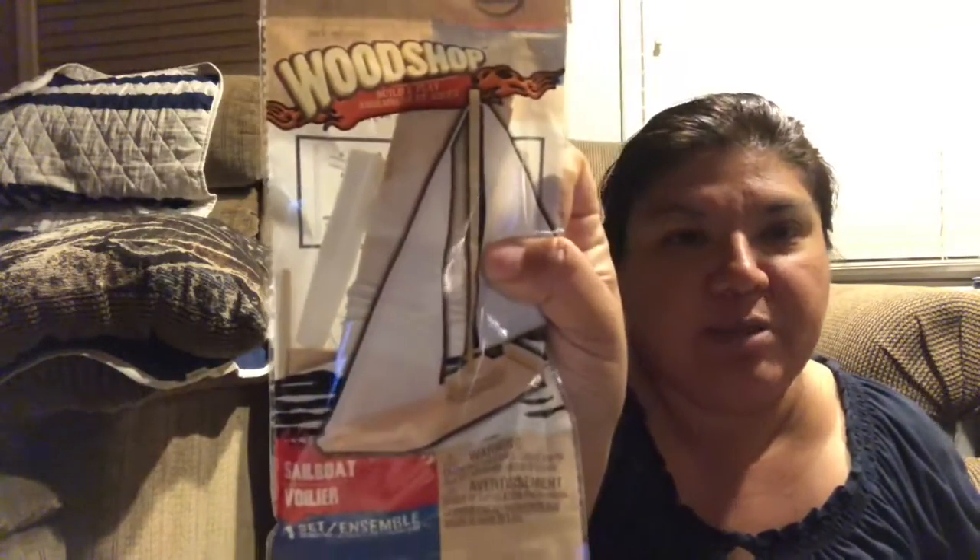We got a balsa glider — instead of a foam one — and another wood shop kit, a sailboat. So we should have fun with those. That's all the boredom box items we found so far; I'll keep adding things as we go.